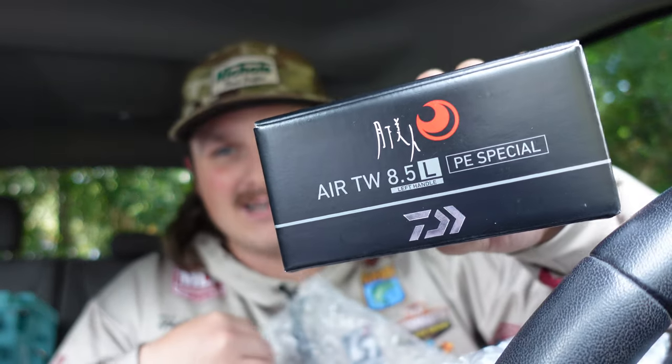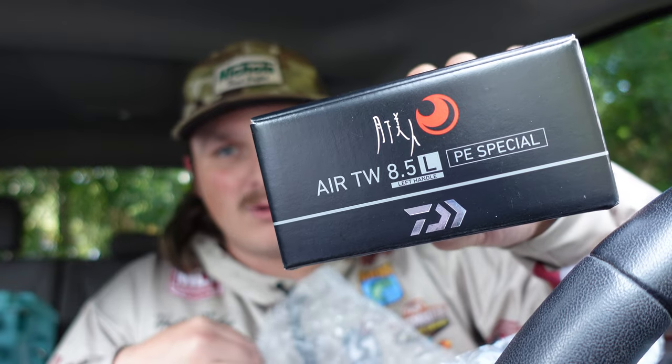That is a new Daiwa reel. They sent me the right hand — the correct handle model I asked for, because I accidentally had the wrong handle model on my order confirmation. You guys don't know what that means — it says Gekka Bijin. It is the Daiwa Gekka Bijin AirTW PE Special. PE Special means this reel is specifically designed for braid. And Gekka Bijin means queen of the night — this reel was designed for night jigging in saltwater.